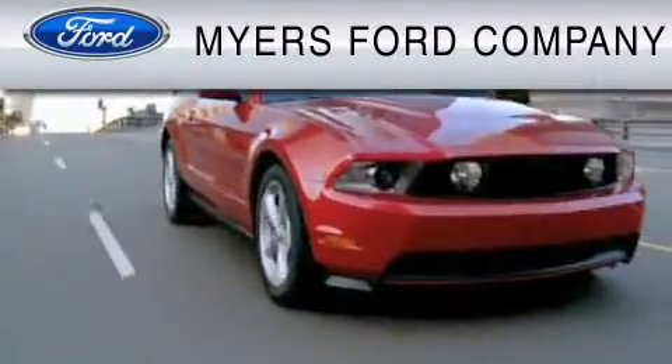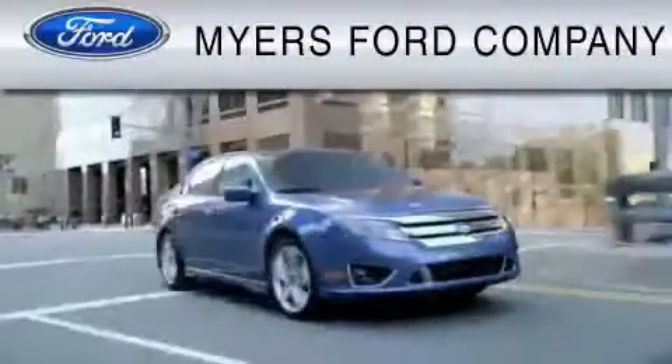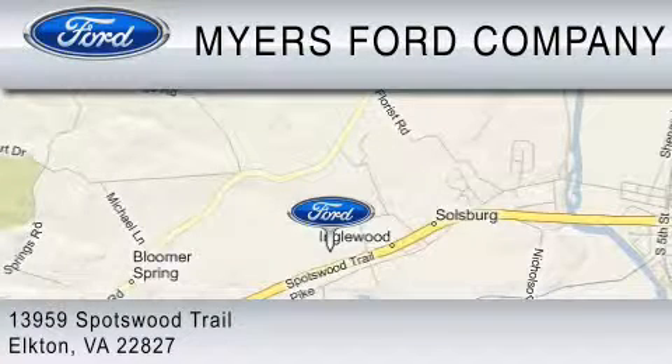Myers Ford Company is dedicated to do everything possible to ensure that the experience you have selecting your vehicle is as pleasant as possible. We are located at 13959 Spotswood Trail in Elkton.